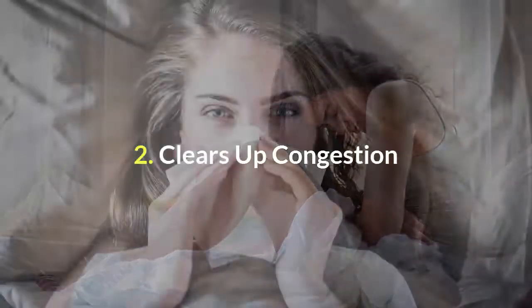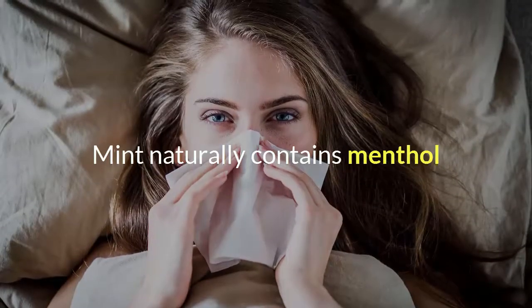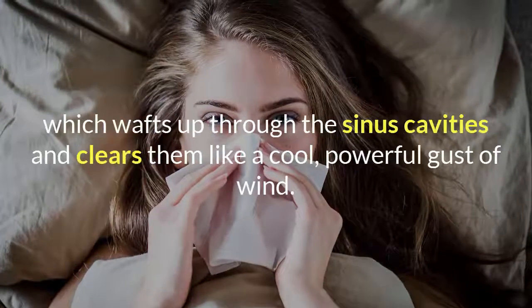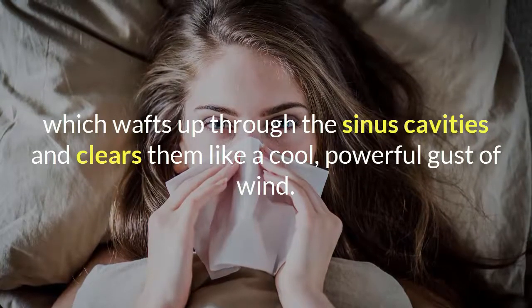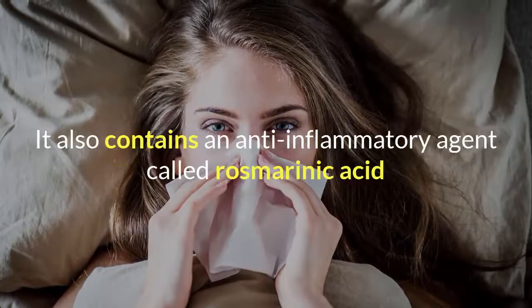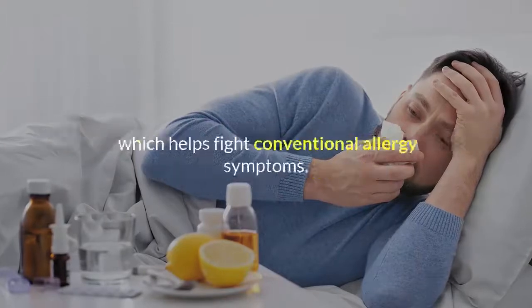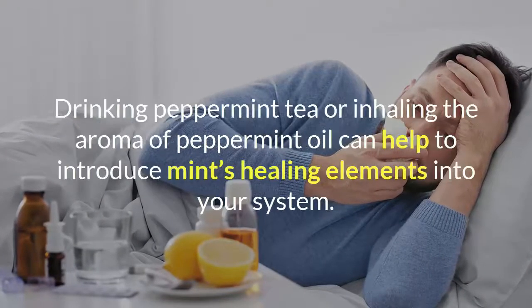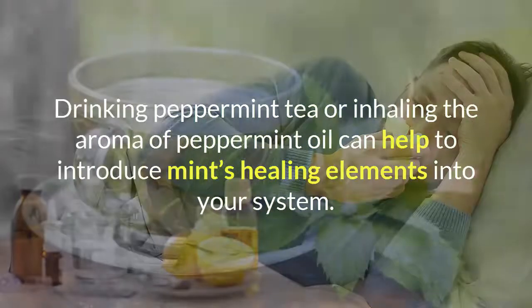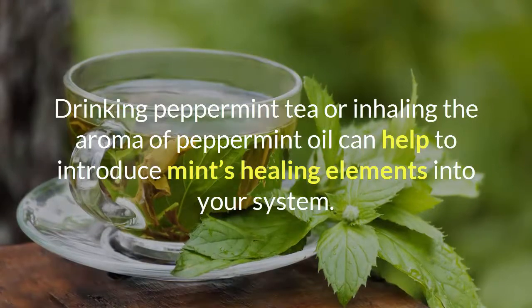Number 2: Clears Up Congestion. Mint naturally contains menthol, which wafts up through the sinus cavities and clears them like a cool, powerful gust of wind. It also contains an anti-inflammatory agent called rosmarinic acid, which helps fight conventional allergy symptoms. Drinking peppermint tea or inhaling the aroma of peppermint oil can help to introduce mint's healing elements into your system.